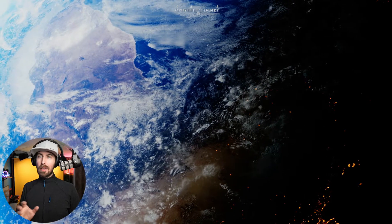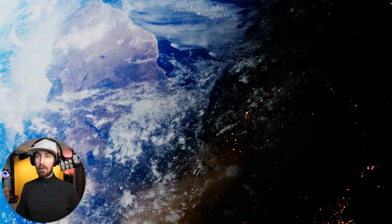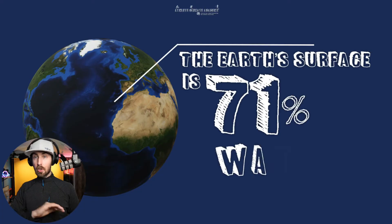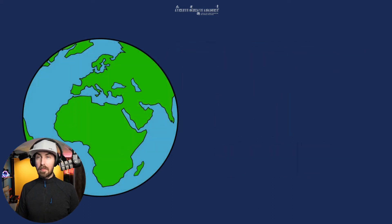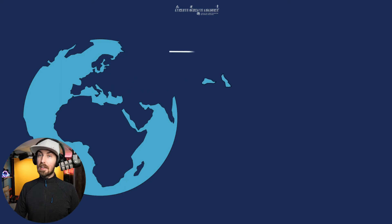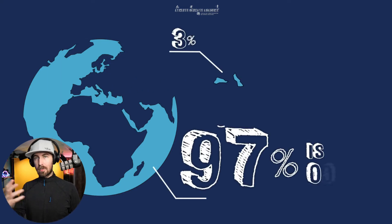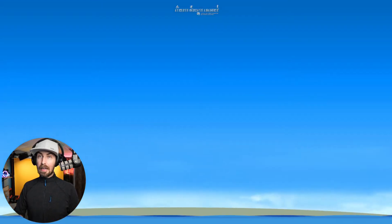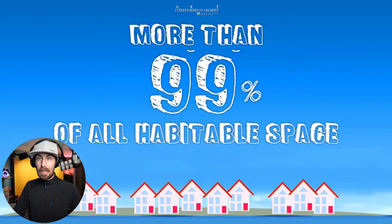You might have heard that the majority of our planet is water, and that's not technically true because most of our planet is made of different rock types and minerals underground. But if you look down on our planet from space, it is definitely true that the majority of the surface is covered in water. In fact, 71% of it is. And of that 71%, 97% is ocean, the other 3% being fresh water like lakes, rivers, etc. And more than that, a staggering 99% of all habitable space on our planet is actually in the oceans.